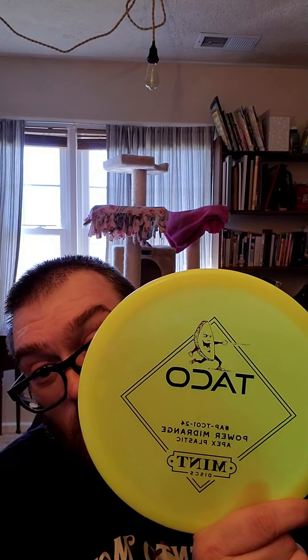First up, we have all the way from Finland — Clash Wild Honey. Then we got from Sweden — Kastaplast Lots. All the way from Texas — the Mint Discs Taco. Everybody loves the Taco.